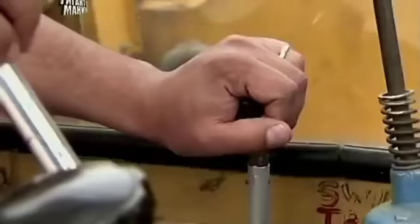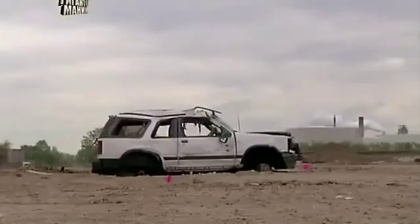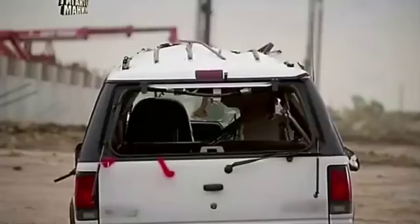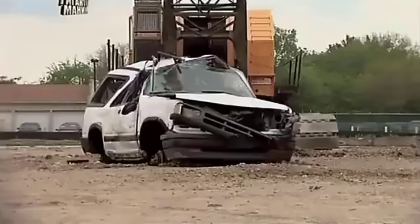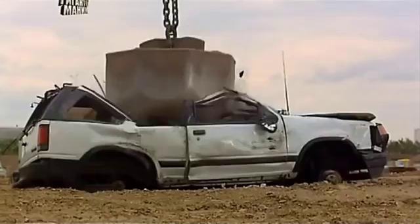100% accuracy from 18 metres is impressive, but this is a tool that's all about power. To demonstrate, let's introduce Target 2 — a 2,000-kilogram, fairly well-used family car. 3 million Newton metres demolishes the roof and completely destroys the structural steel framework.